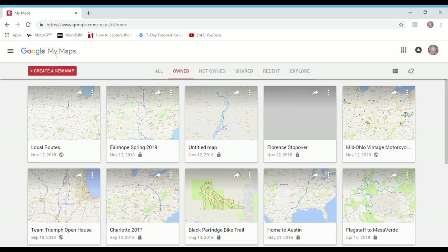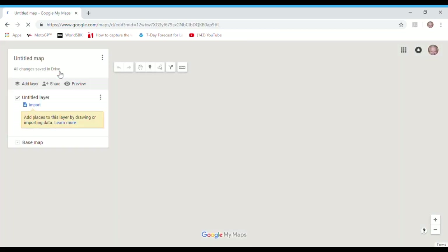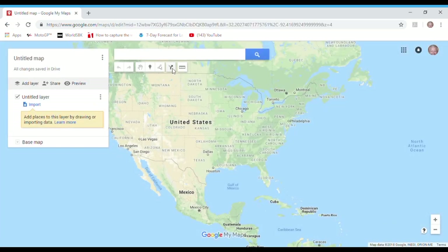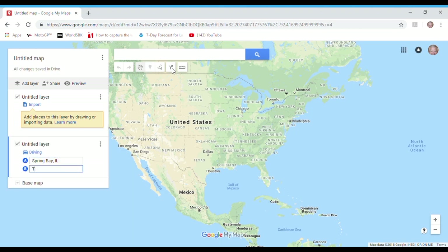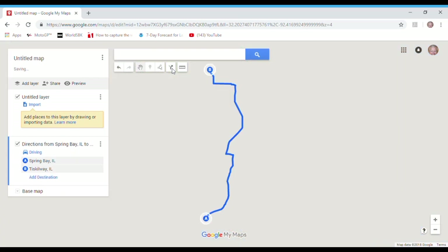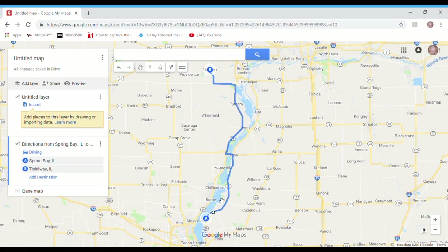Okay, those are the three components. Now let's figure out how they're used. I'm in my Google My Maps account. I create a new map, and let's say I want to go from Spring Bay, Illinois to Tiscawa, Illinois. And boom, I have a route.